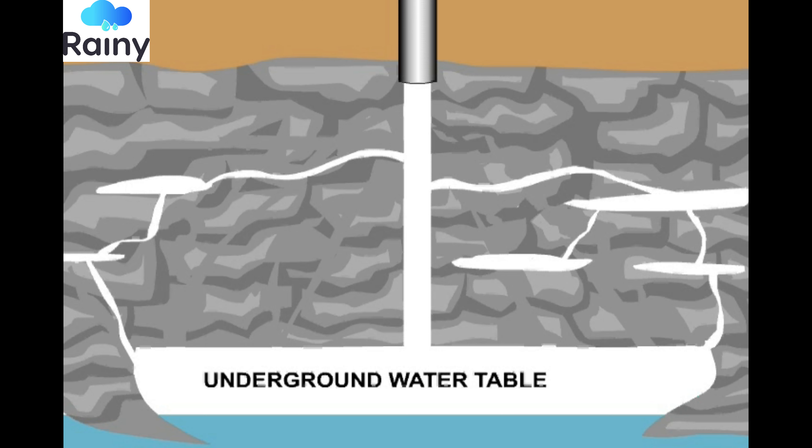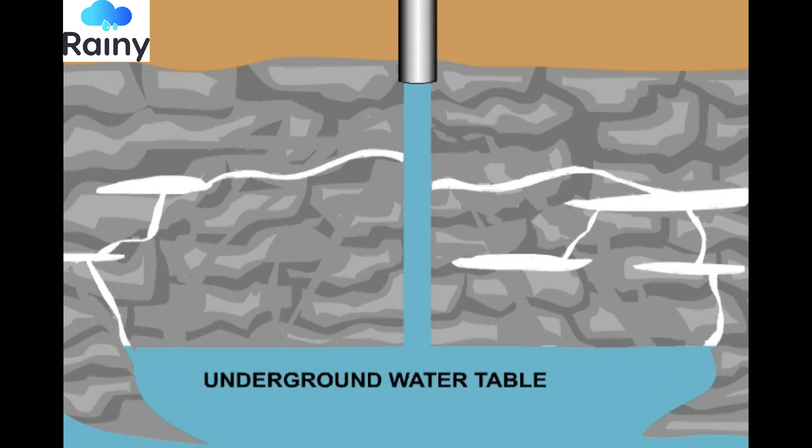Advantages: Purification reduces salinity and fluoride content in the bore well. It increases the groundwater level by recharging, and reduces seawater ingress in the coastal belt.